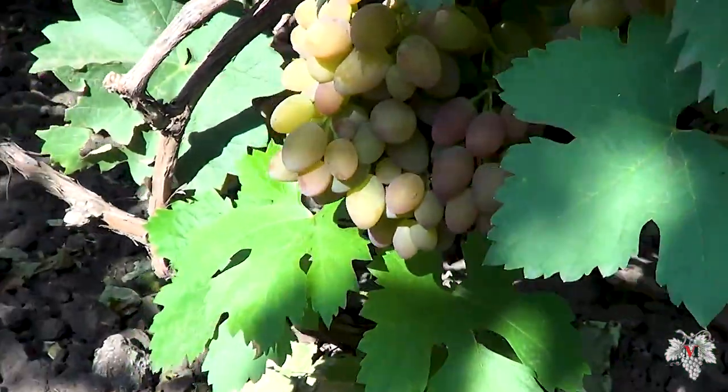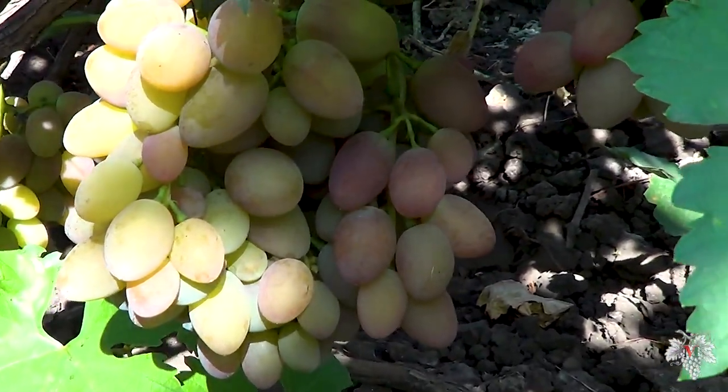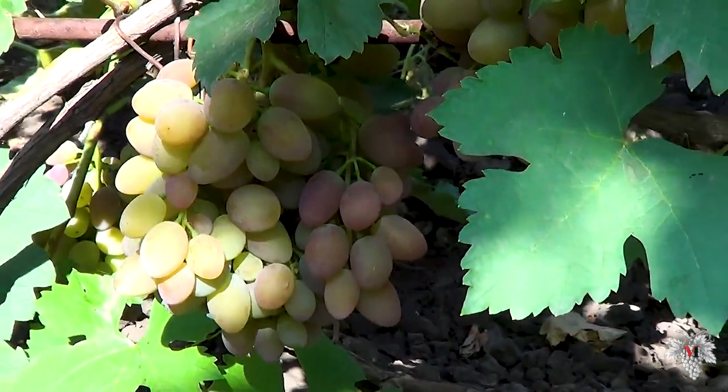Despite the spring frosts, the buds of this grape did not freeze out and all remained alive. I also want to note the fact that the entire crop is obtained from the central buds.